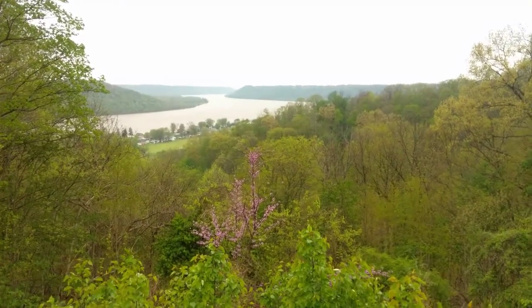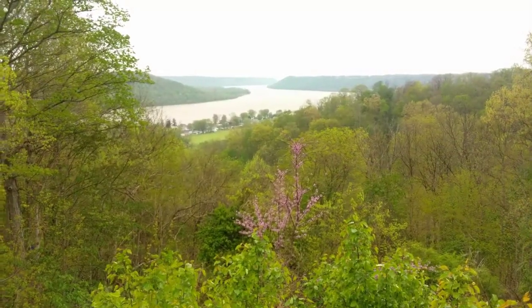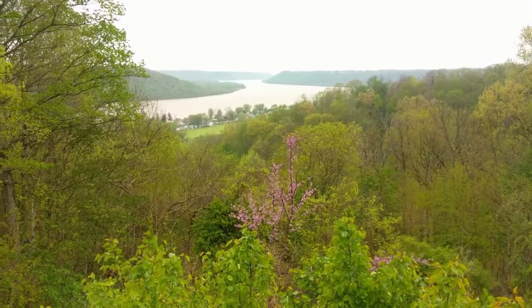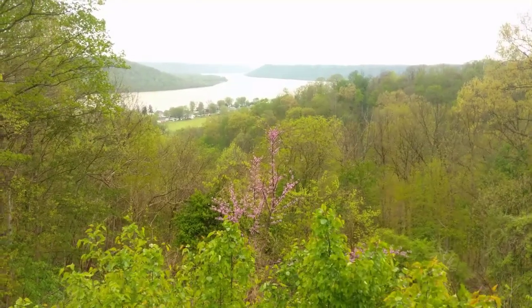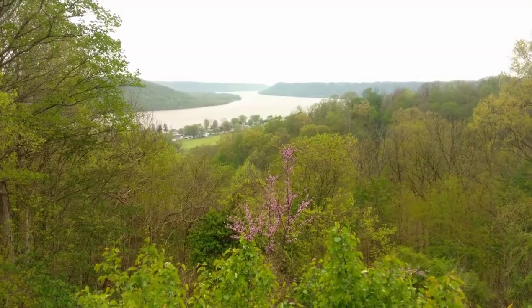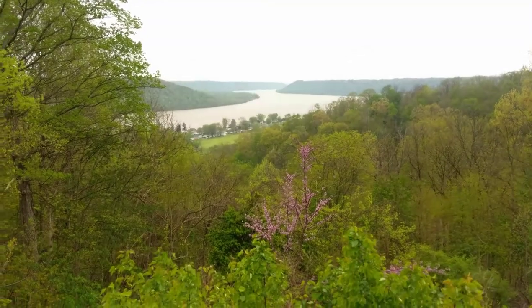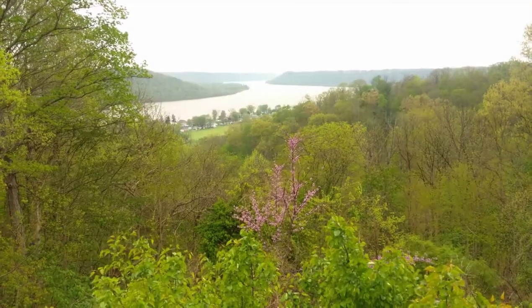The cool weather of mid-April 2020 has provided an extended opportunity to witness the prolific spring wildflowers in the Ohio Valley. With a fading redbud in the foreground, this is on the bluffs of the Ohio River in Hanover, Indiana, looking downriver towards Louisville. This section of the Ohio River between Madison and Louisville is a geological gorge formed by meltwater from the ice age.